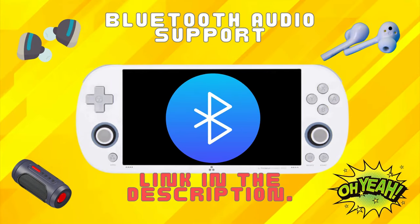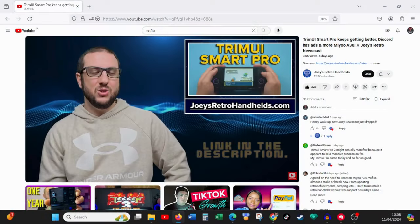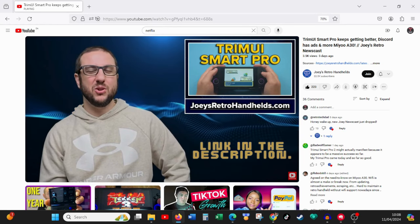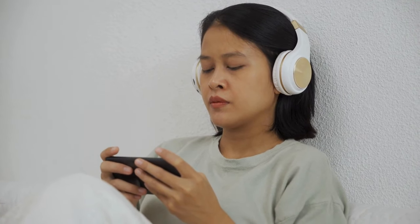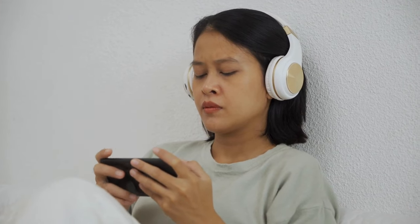First up is Bluetooth audio support, one of the most highly anticipated features in the new firmware. According to reports from Joey over at Joey's Retro Handles, he tested the Bluetooth audio functionality and it is now fully operational. This means you can enjoy your favorite games with wireless headphones or speakers, untethering from the device and immersing yourself in the experience.